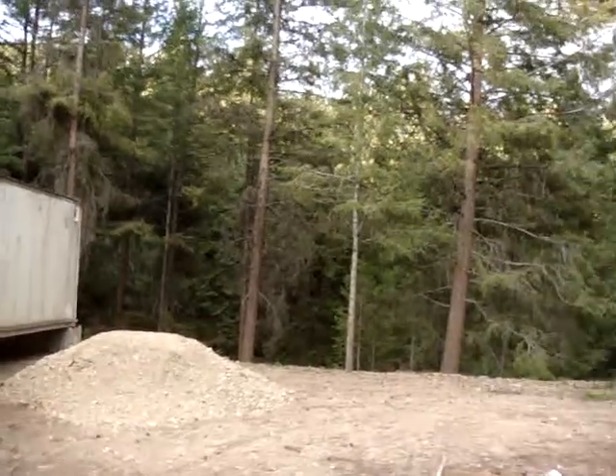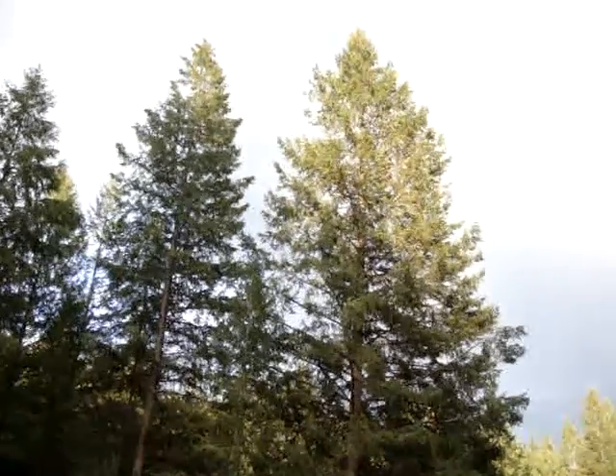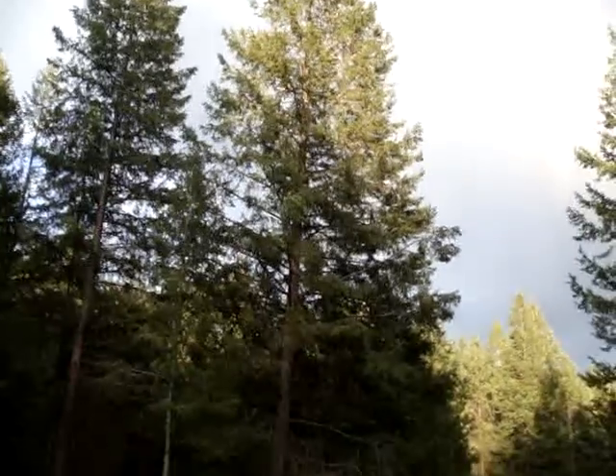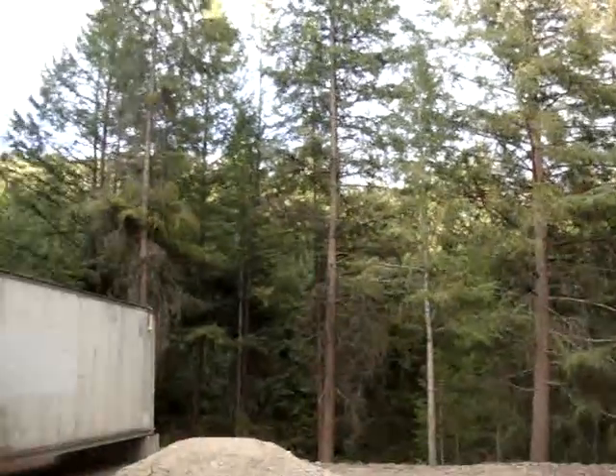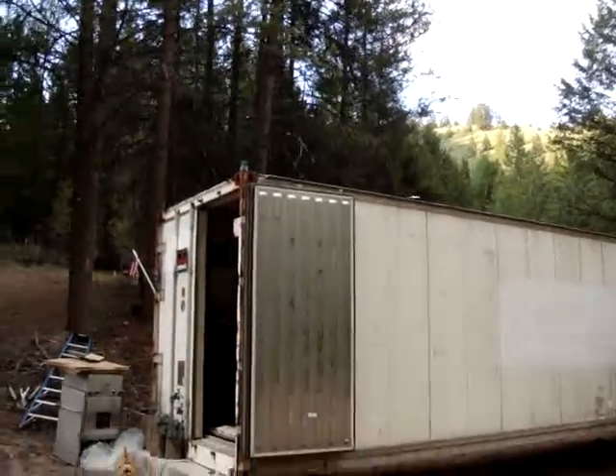Just look at these beautiful trees — that's the setting sun making the tops of those kind of stand out with the gray background. It's really quite beautiful and very quiet right now, a beautiful time of day.